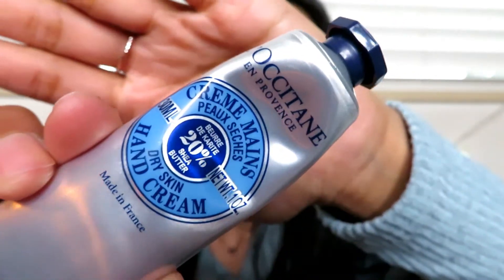Another holy grail for me is Nivea cream — I use it as a hand cream. I love that it comes in a little tub, perfect for your purse. It's the thickest cream you could find but my dry skin just absorbs it. Once I massage it in, my hands are not greasy — I'm left with soft, smooth hands. Sometimes my fingertips get a little chapped and I use a bit of Vaseline or the Nivea cream. I've been using Nivea cream since I was a kid.